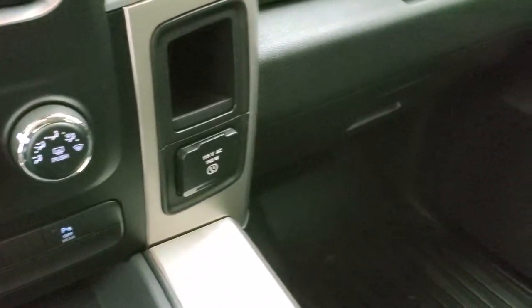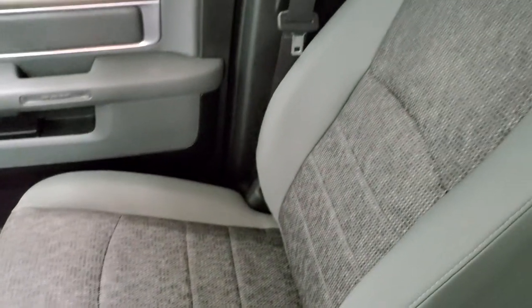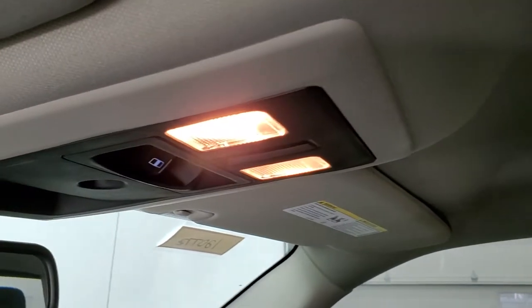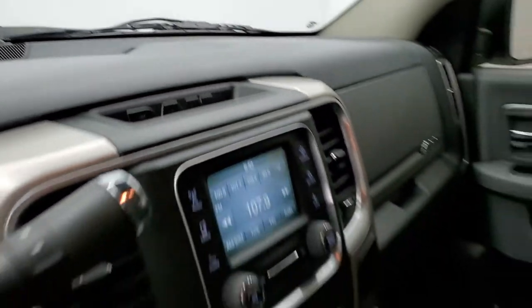Has a 115 volt, 150 watt plug-in. Passenger side floor mat and seat are in excellent condition with no rips or tears. The headliner is in very nice condition as well — no rips, tears, or stains. Has map lights, a power sliding rear window, and you do get your speakers for your Bluetooth cell phone in that mirror there.